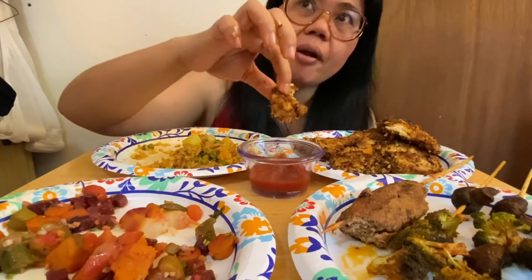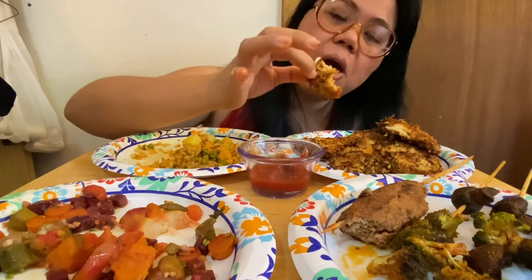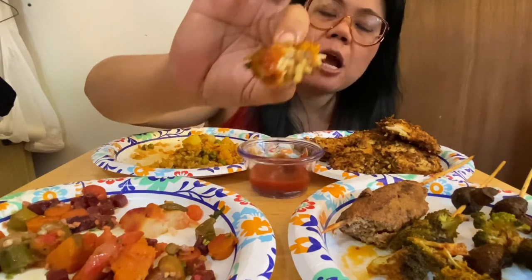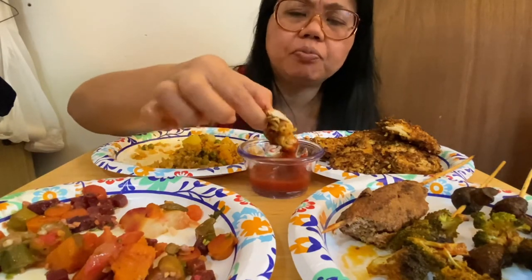And this chicken is good. See the texture of the chicken — crunchy on the outside, juicy on the inside. Mmm, this is good. The chicken is just so tender. Yum!